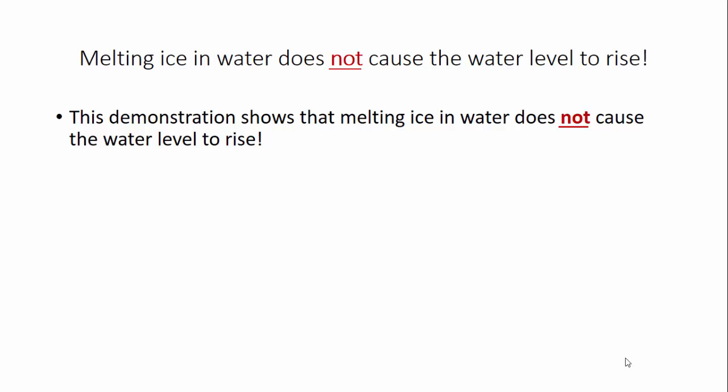This demonstration shows that melting ice in water does not cause the water level to rise.